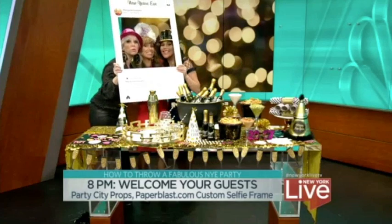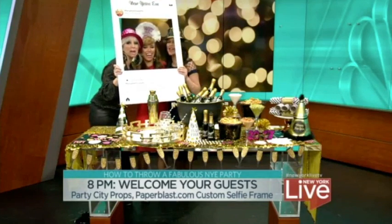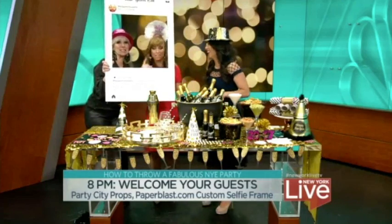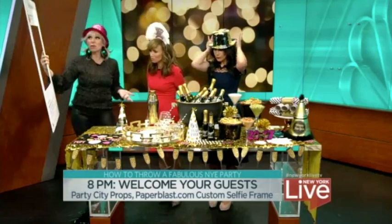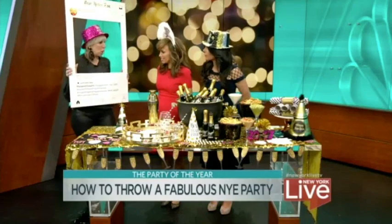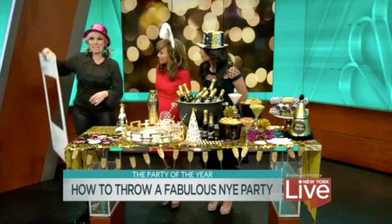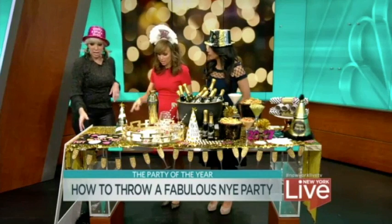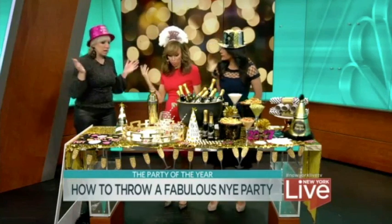And then we do our last Instagram. You can get these made custom — you could hashtag your own party. It comes from paperblast.com and they make them custom for you. They ship them very quickly. How long does it take? They do it in a day. It's amazing.